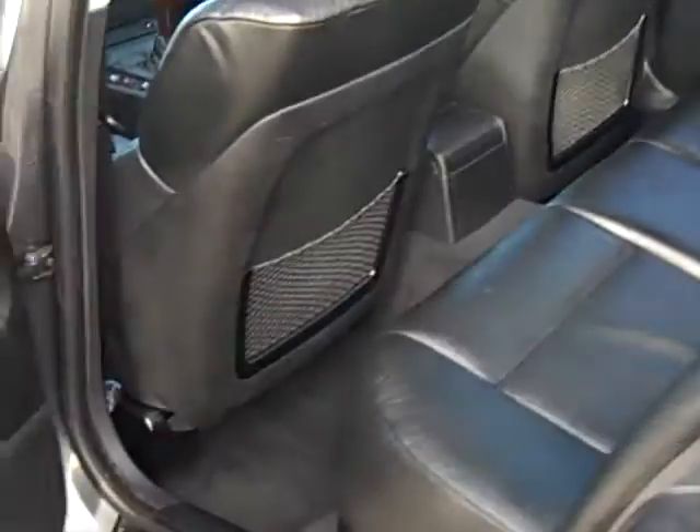Fit and finish on this car is excellent for a ten year old car. The doors are still very tight — they have that right BMW thunk when you close them. Whoever had this car took very, very nice care of it.